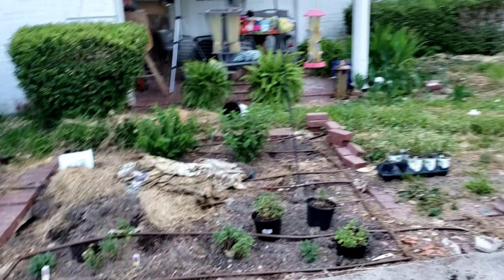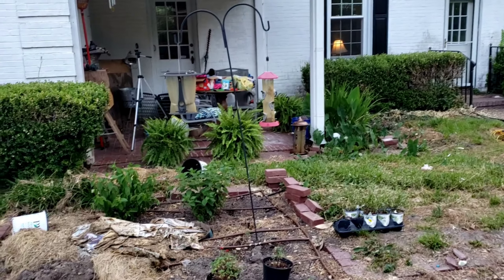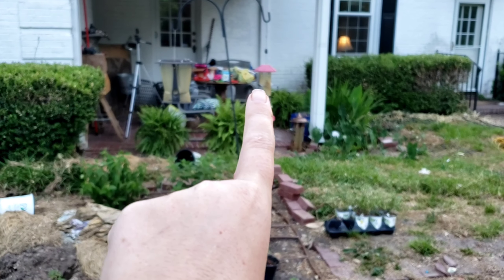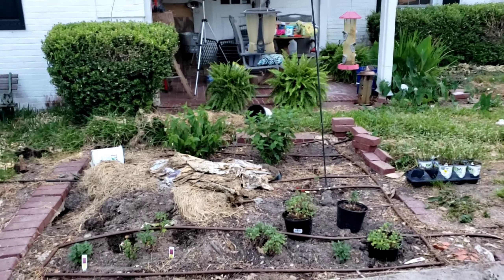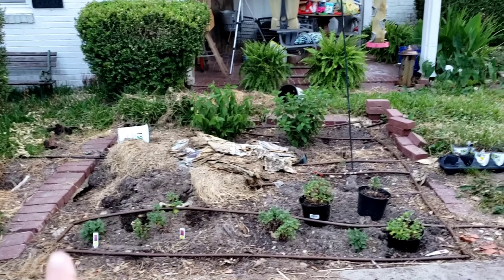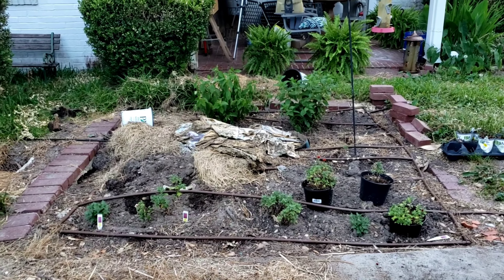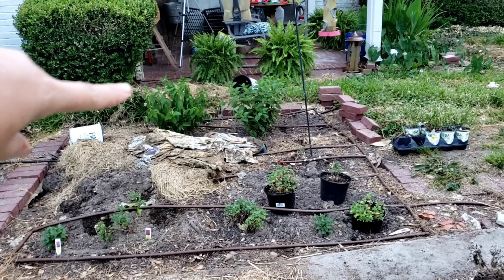This is right by our back door. You can see I have boxes and boxes of seeds on a table back there — I'm going planting crazy! In here I have mums planted in the front. I'm kind of going a different direction, trying to make this all flowers this year. I have two limelight hydrangeas in the back and a bunch of diamond mist euphorbia that I'm going to plant in here.